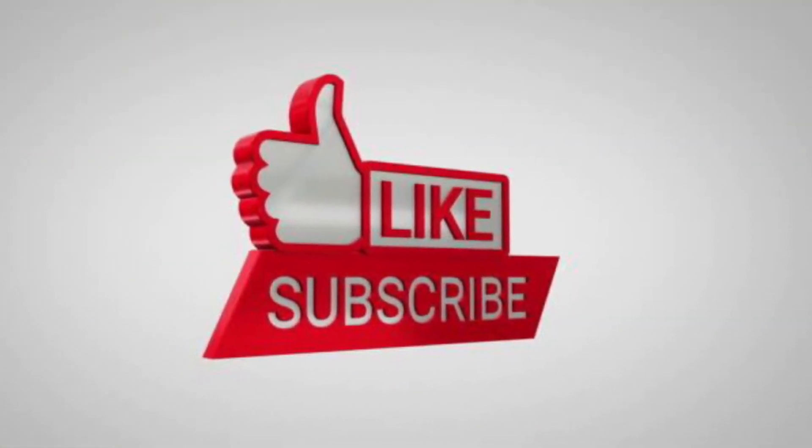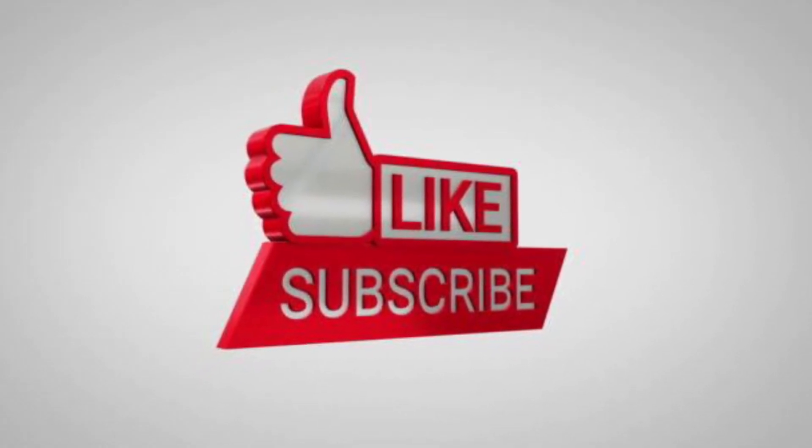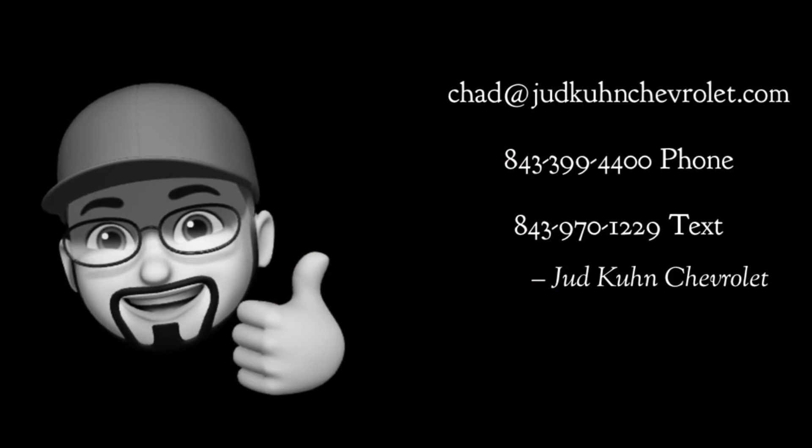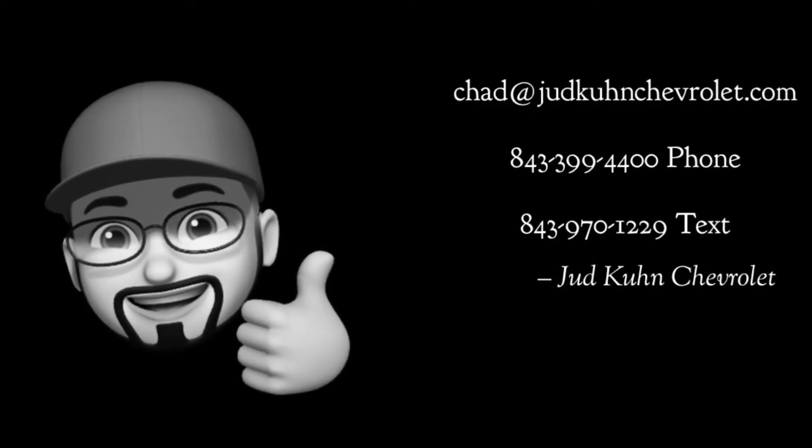If you like seeing cool cars just like this one, be sure to hit like and subscribe. Have a question? Please respond by phone, email, or text.